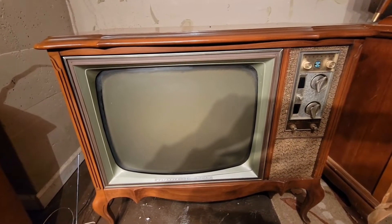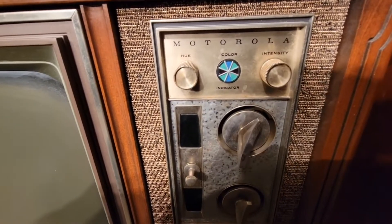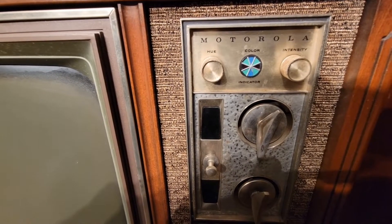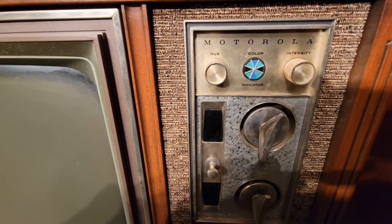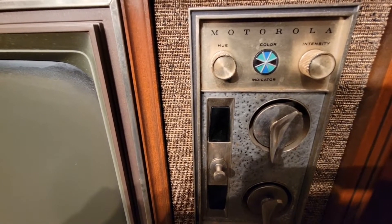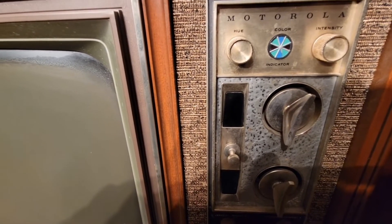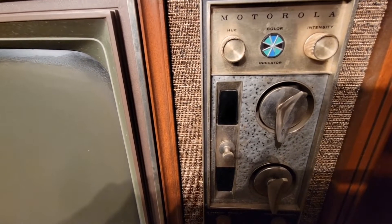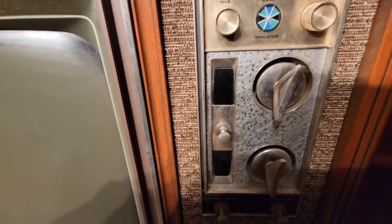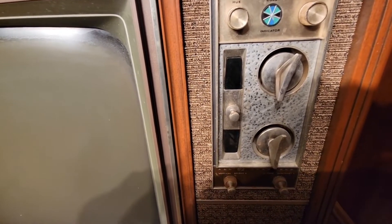Here's the control layout. It's got a color indicator for when a color channel comes on. Back in the day there weren't that many color programs, so people would have their color intensity turned all the way down, and when a color program would pop up that color logo would light up so you'd know you had a color channel. That does not work with my modulator — I've tried it in black and white and color — so it must have been something from back in the day.